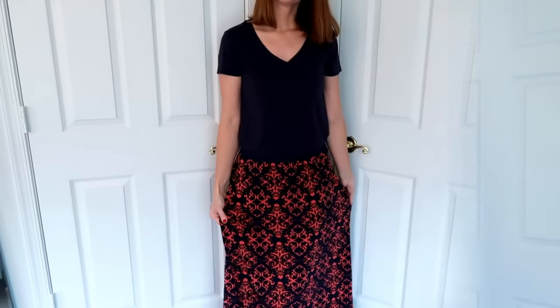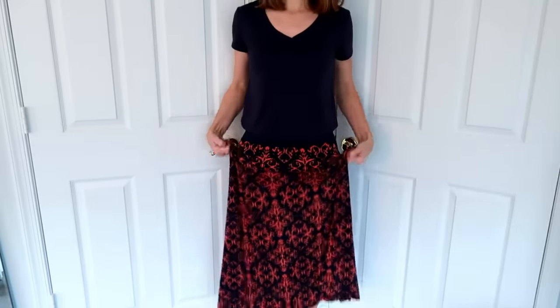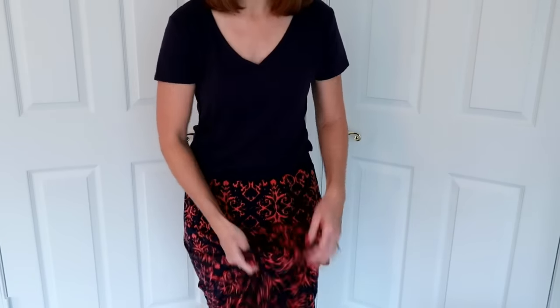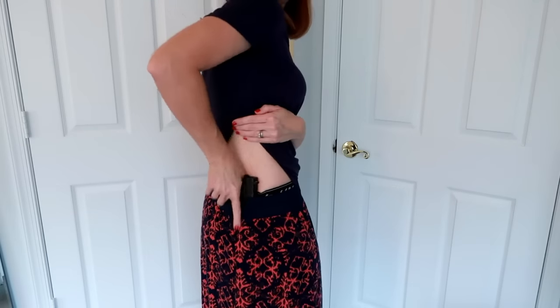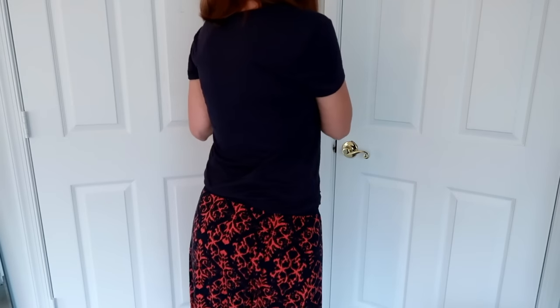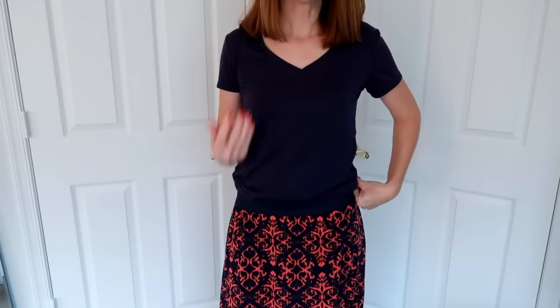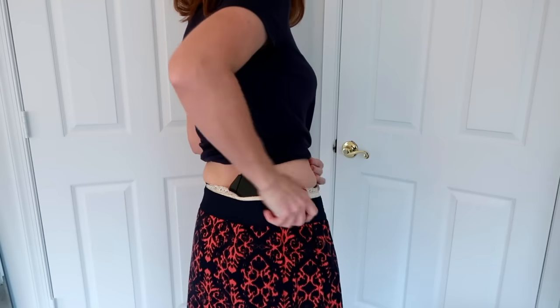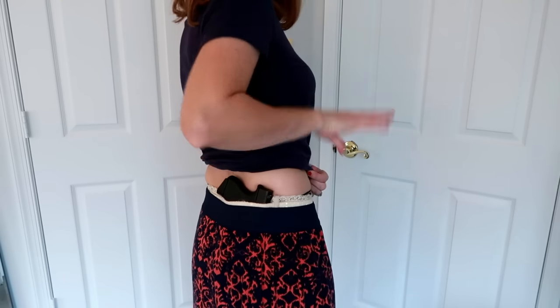Now I'm going to move on to skirts — a longer one and a shorter one. This is a maxi skirt; it's pretty long, goes all the way down to my ankles. I don't think the thigh holster is great for this situation because there's too much material you'd have to fumble around with to get to the gun. Instead, I paired it with the shorts — the gun is right here, very easy to get to. With the shirt down and this pattern, it conceals really well.